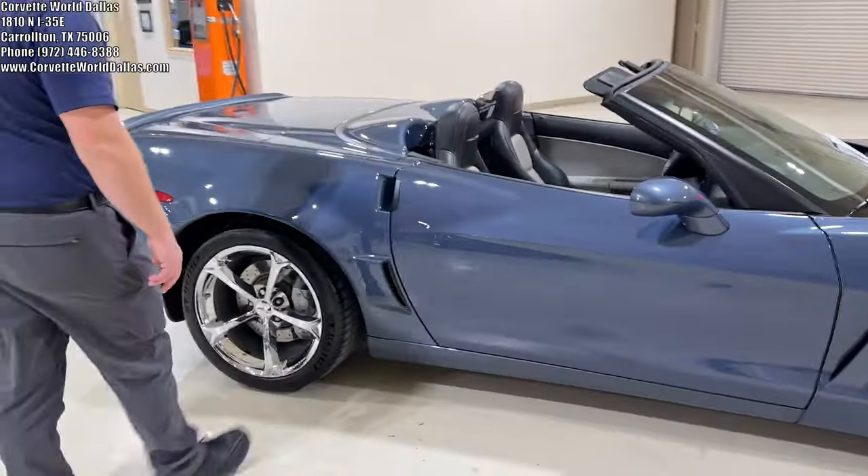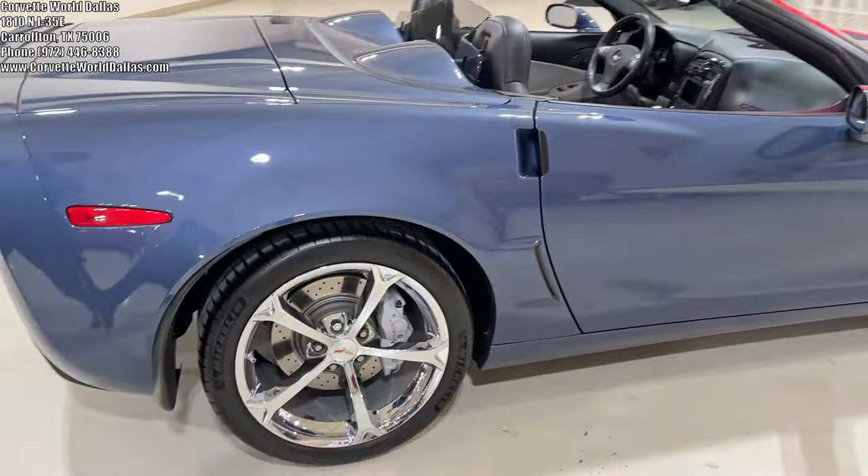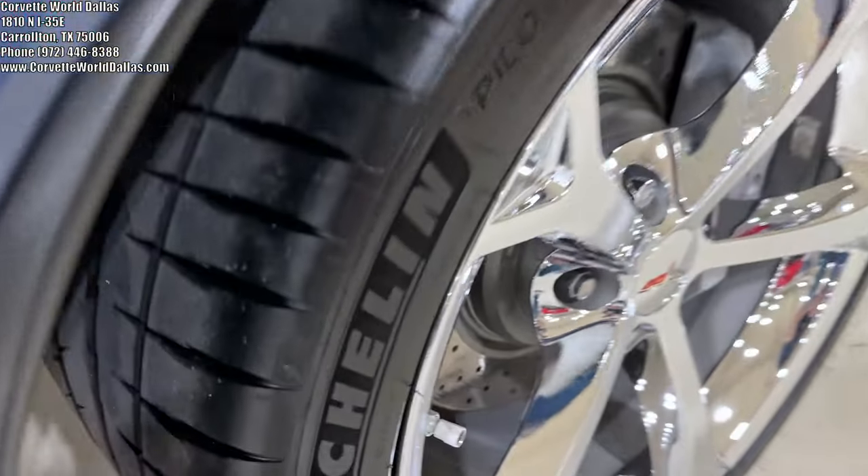It of course has the same inlets as the Z06 as well, like you see here. And this beauty has a beautiful set of Michelin Pilot Sport 4S tires with plenty of meat to spare.